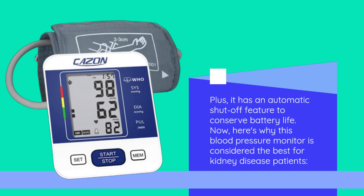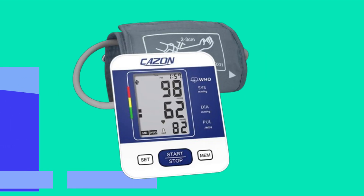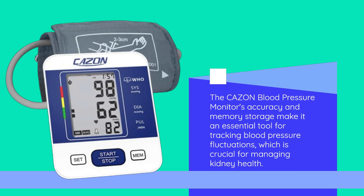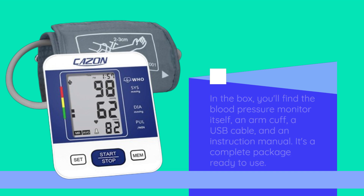Here's why this blood pressure monitor is considered the best for kidney disease patients. Kidney disease patients often need to closely monitor their blood pressure, as high blood pressure can further damage the kidneys. The CAZON Blood Pressure Monitor's accuracy and memory storage make it an essential tool for tracking blood pressure fluctuations, which is crucial for managing kidney health. In the box, you'll find the blood pressure monitor itself, an arm cuff, a USB cable, and an instruction manual — a complete package ready to use.